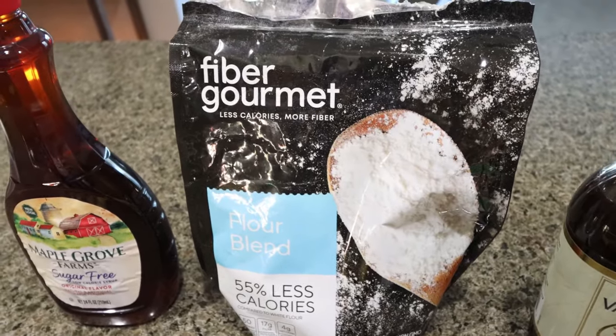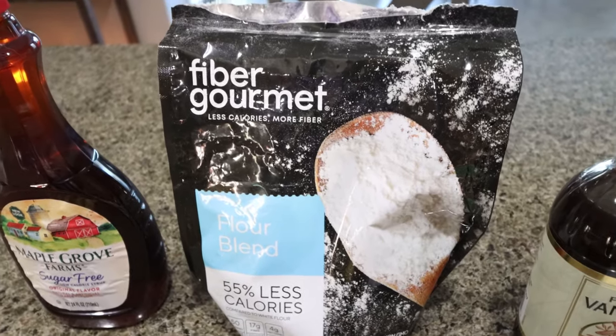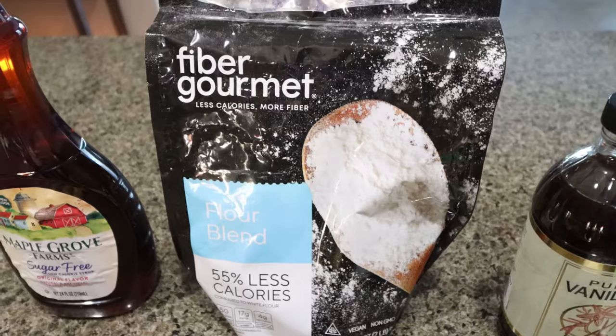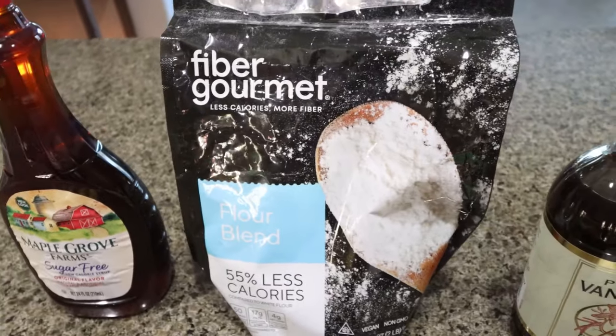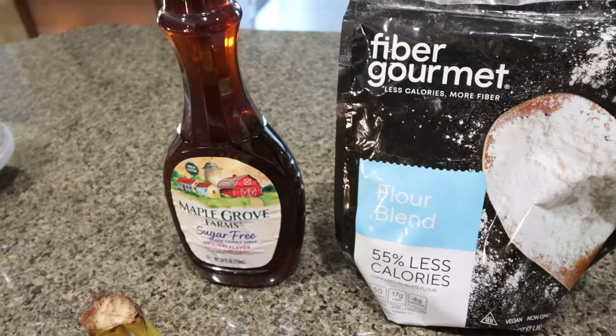I like to substitute this flour — I've baked with it time and time again and it bakes just like regular flour, just a better alternative to help get in fiber and protein. I do have a discount code for it and I'll link that for you. And then you're going to need some sugar-free maple syrup.